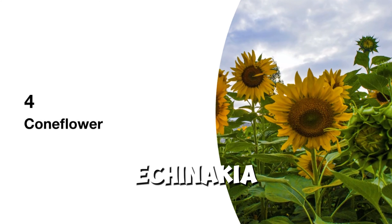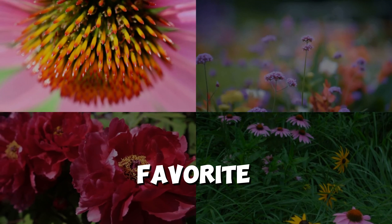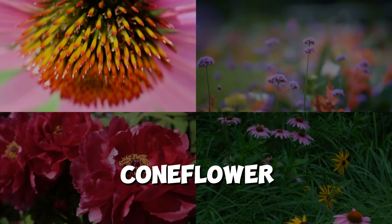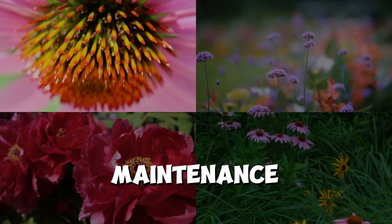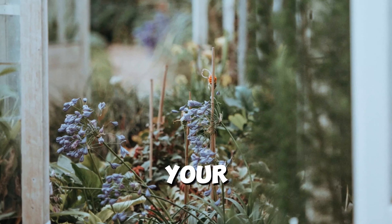4. Coneflower (Echinacea purpurea), a favorite among pollinators. Coneflower thrives in Zone 7 gardens with its vibrant blooms and low-maintenance requirements.